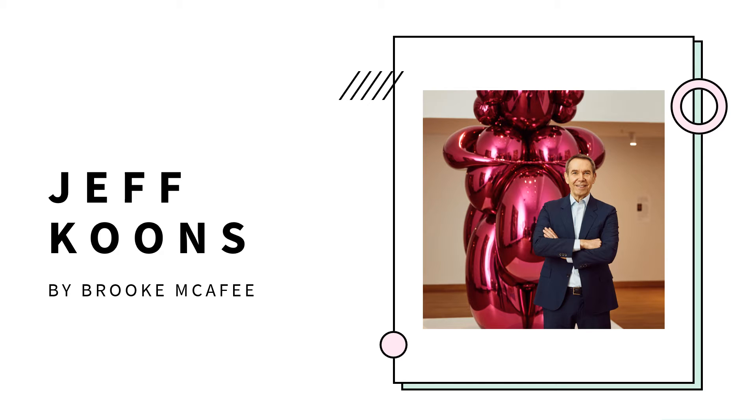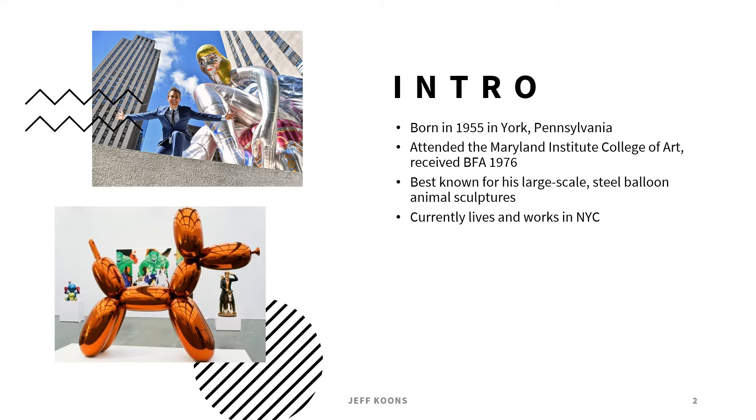Hi everyone. Today I'm presenting on the artist Jeff Koons. He is best known for his incredibly high cost, high profile, and really complicated projects. He's actually the highest selling living artist in the world as of right now. He's like a megastar in the art world, pretty much.